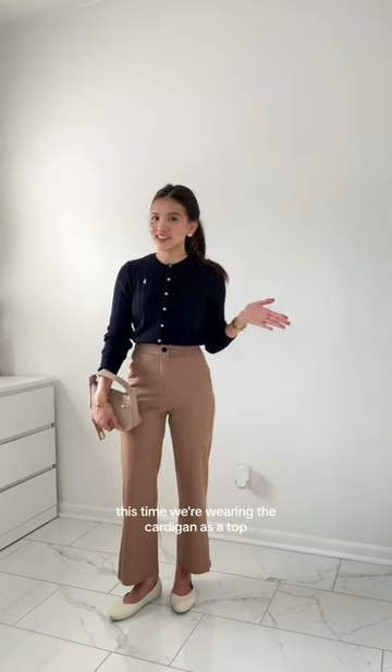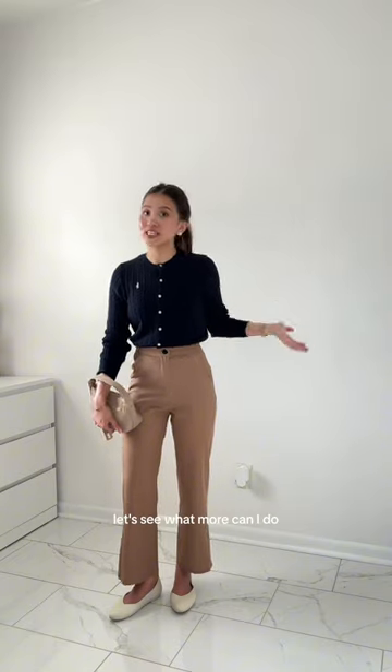This is the third outfit. I love the combination of navy and brown — I feel like they go so well with each other. We're liking the color camel. This time we're wearing the cardigan as a top. Let's see what more I can do.